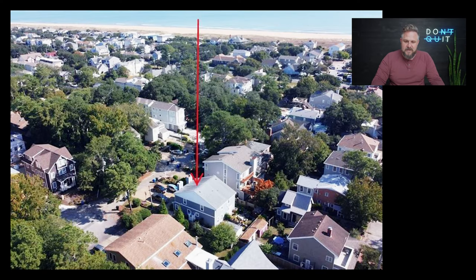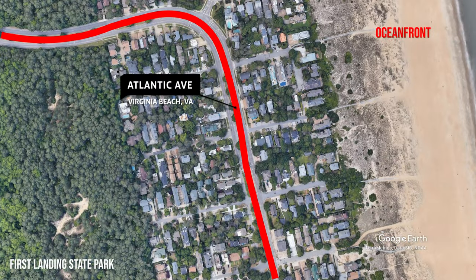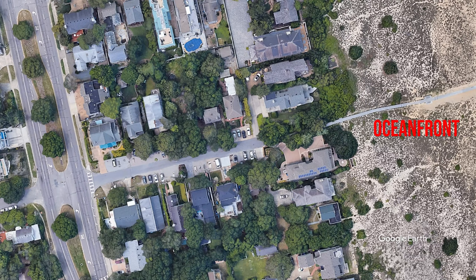If you're asking what does it take to get in here, this is where we're starting. When you're looking at the north end it's split by Atlantic Avenue. On the west side of Atlantic Avenue, which is nestled up right against First Landing State Park, it's usually a little bit cheaper. If you go on to the east side of Atlantic and closer to the oceanfront it's going to be a little bit more expensive, and you'll see that reflected in all four properties we're looking at today.